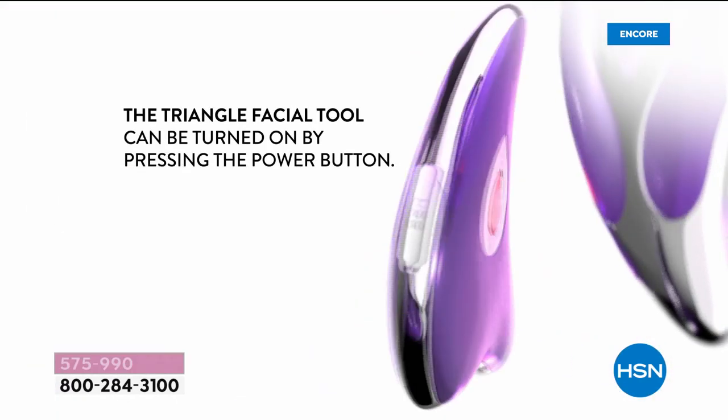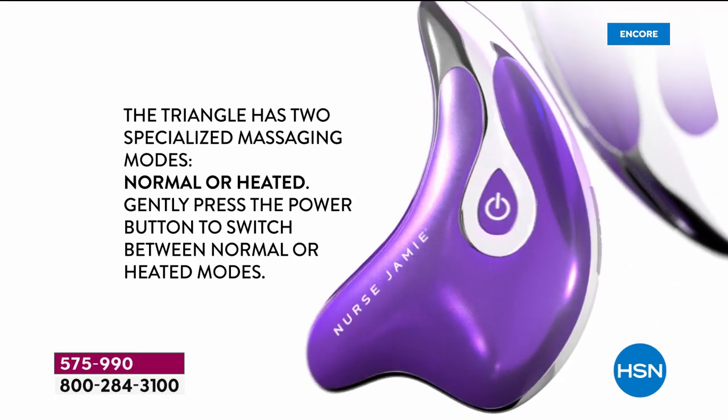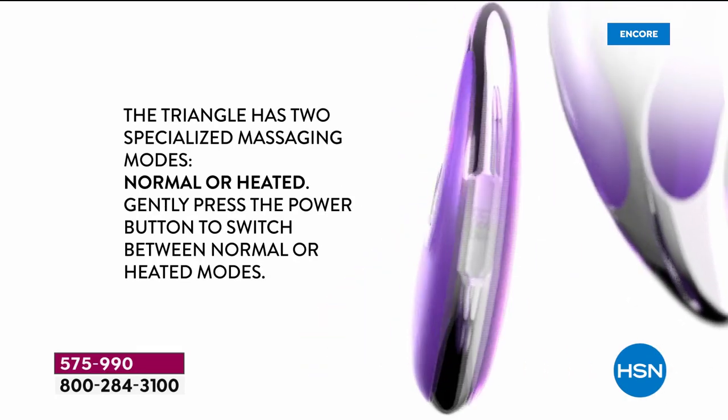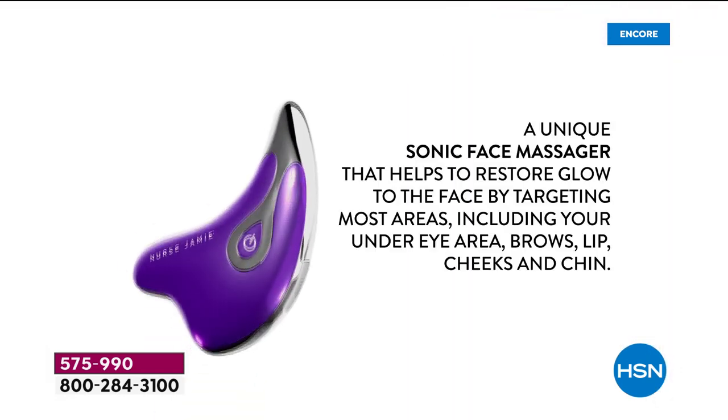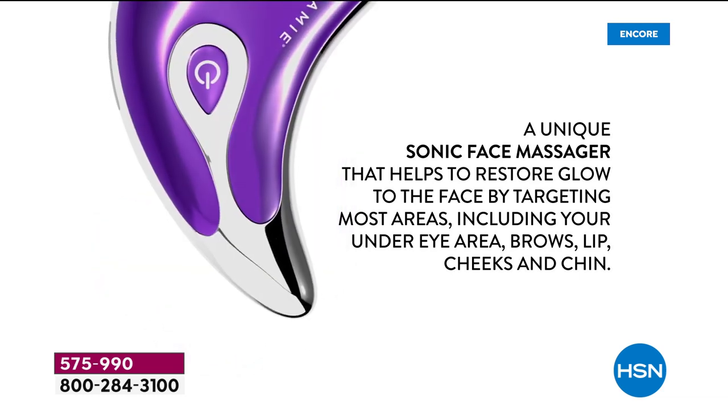It is the world's first do-it-all tool. It's called the triangle facial tool. You can use warmth with this, you can use regular mode on it, but it is the world's first 360-degree approach to what we call skin detailing. So it's a unique sonic massager.